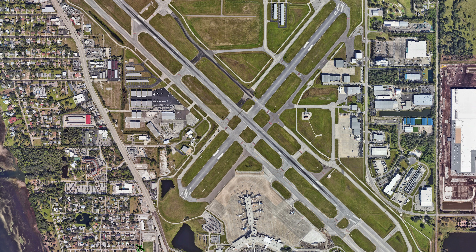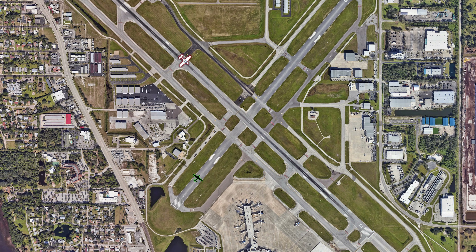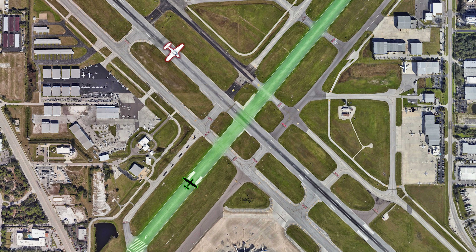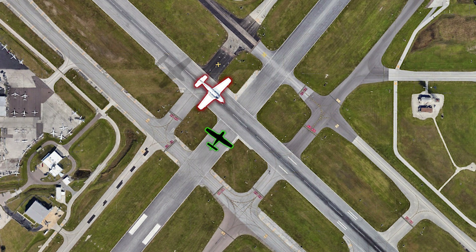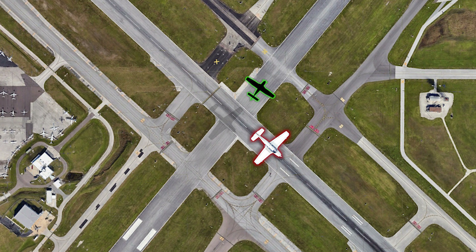In September 2023, at Sarasota Bradenton International Airport, a Bonanza operating under Part 91 was instructed to line up and wait on runway 1-4, but departed while a Piper Archer was on final for runway 4. ATC told the Archer to go around; the Bonanza passed underneath the Archer at the intersection of the two runways.